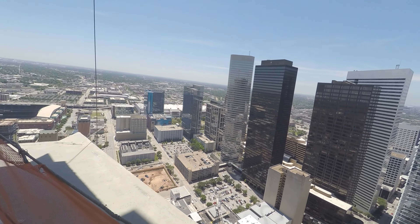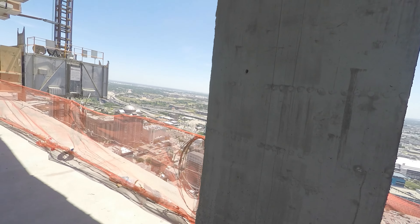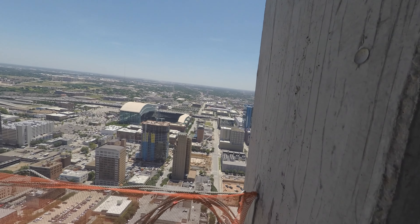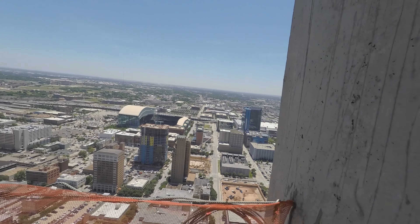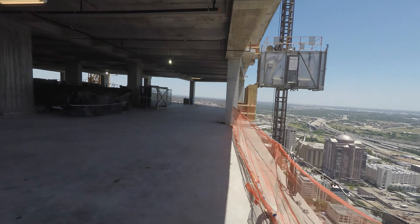I've got all my equipment. So we can do some cool rooftop shooting, especially for this project. Get some good aerial views and stuff like that. Right now I'm going to send you over to a video that I shot when I was on top of another building. So check that out and I'll be back in a minute.